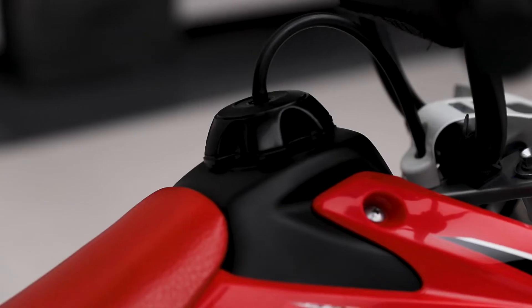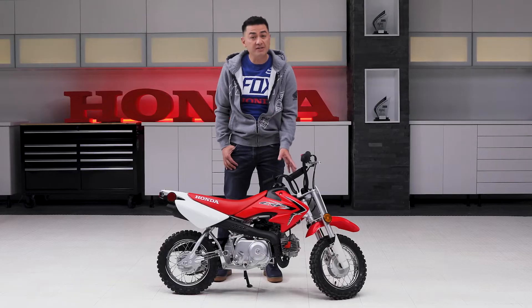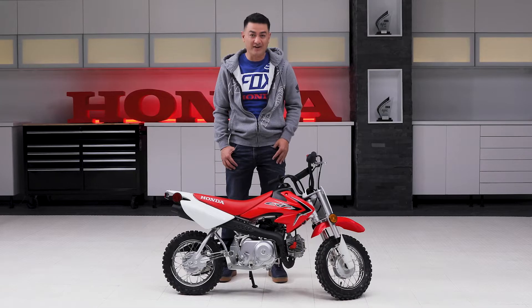One of the most important things to consider for new riders is putting them on a bike that fits. The CRF50F is our smallest model and is designed specifically for the youngest riders. The narrow seat, slim fuel tank, and extra low seat height all work together to provide extra comfort and handling.